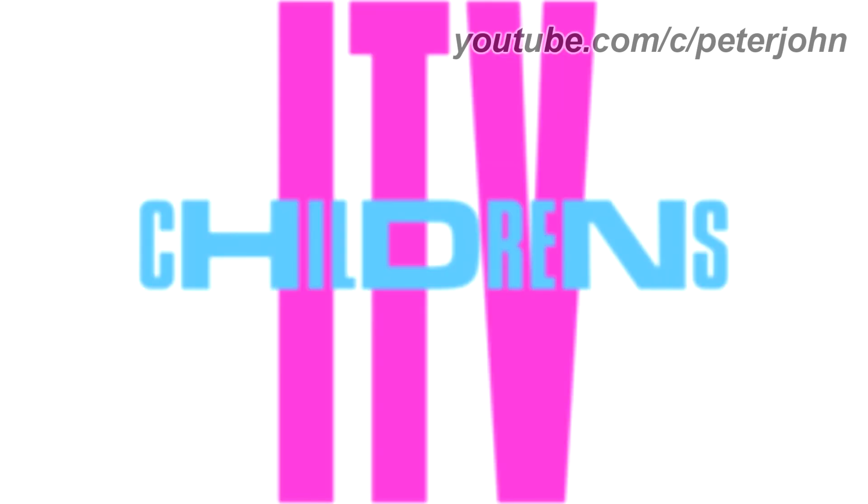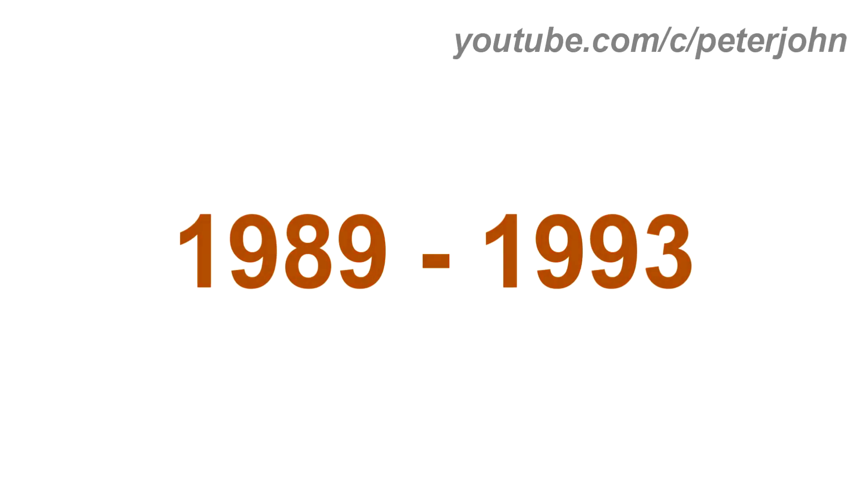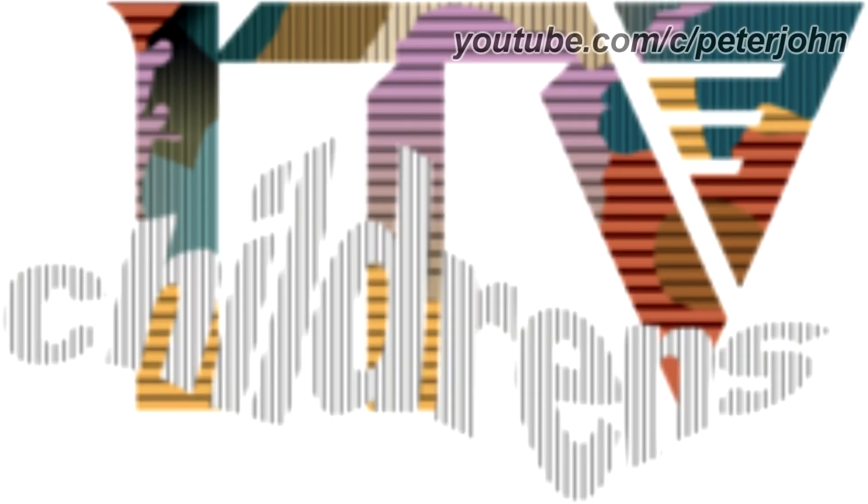1989 to 1991, there is the word 'ITV' in pink text, and on it there is the word 'Children's' in blue text. Here is a bumper. 1989 to 1993, there is the word 'ITV' in a lot of colors, and on it there is the word 'Children's' made out of a lot of black and white lines. Here is a bumper.